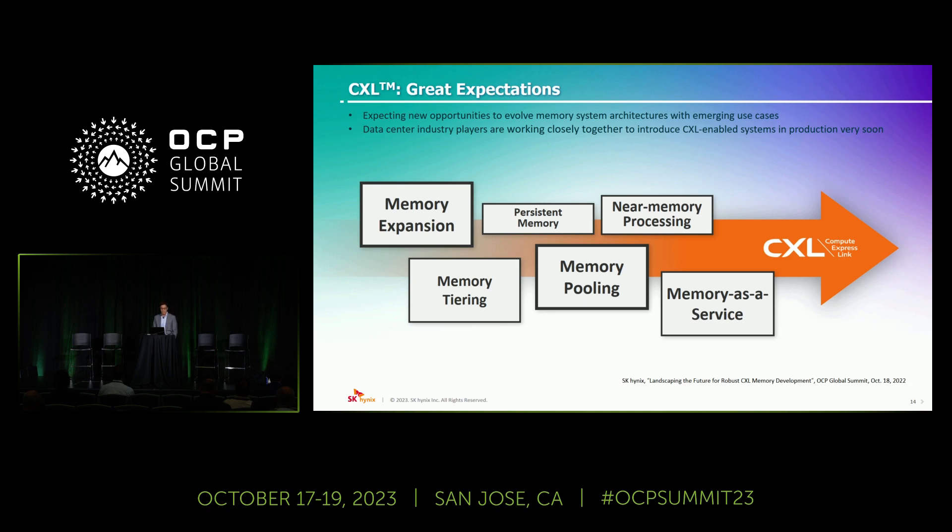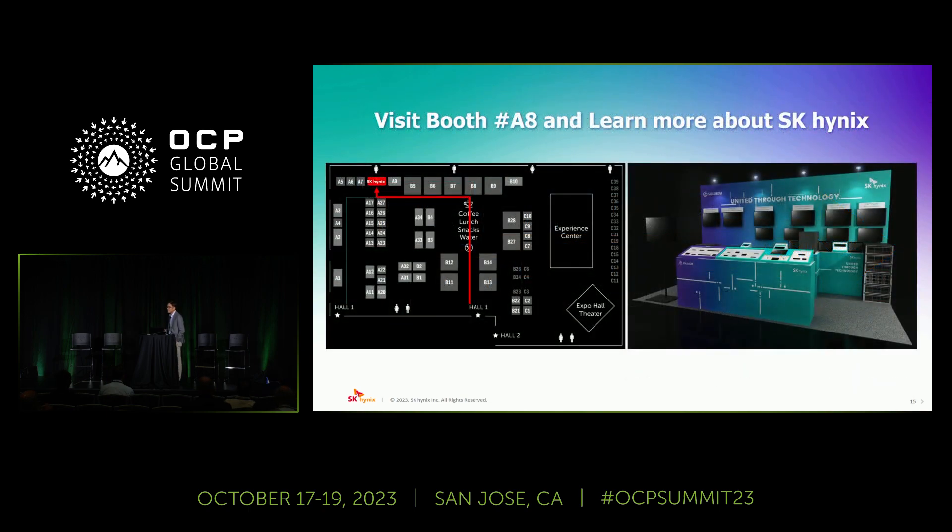Thank you very much for attending my session today. Please visit our booth at the expo hall where you can learn about and experience our latest technology and various memory solution products. Thank you.